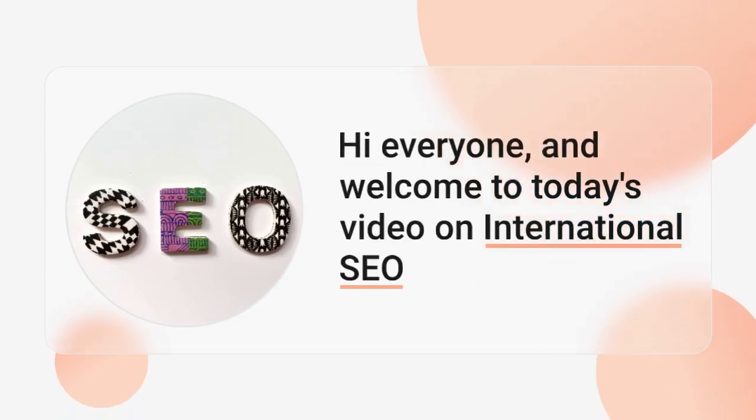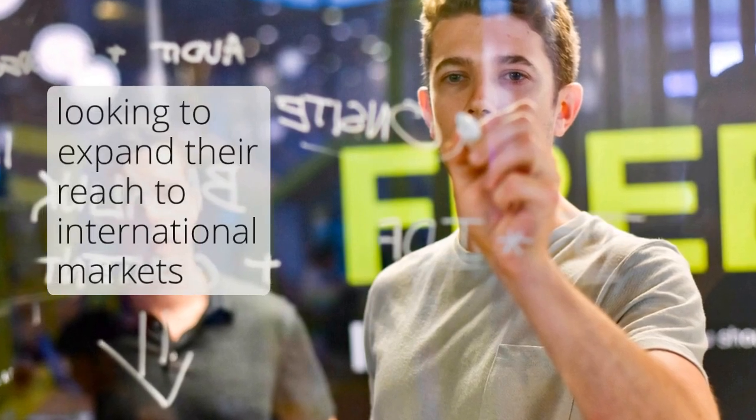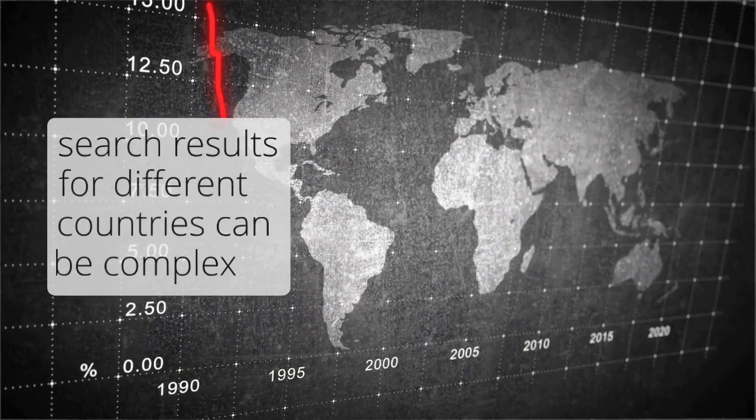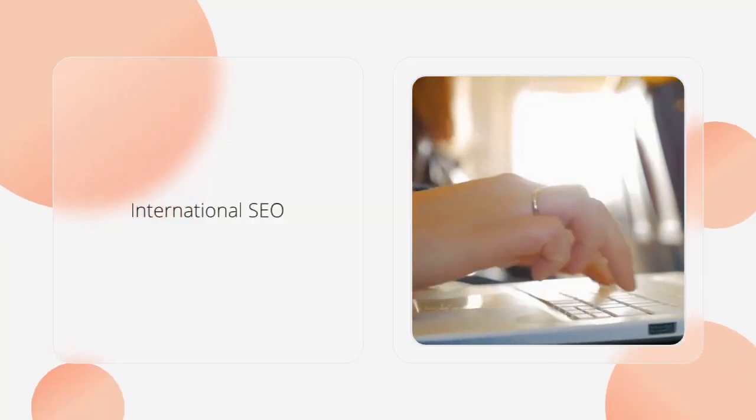Hi everyone, and welcome to today's video on International SEO. In today's world, businesses are increasingly looking to expand their reach to international markets. But ranking a website in search results for different countries can be complex. That's where International SEO comes in.